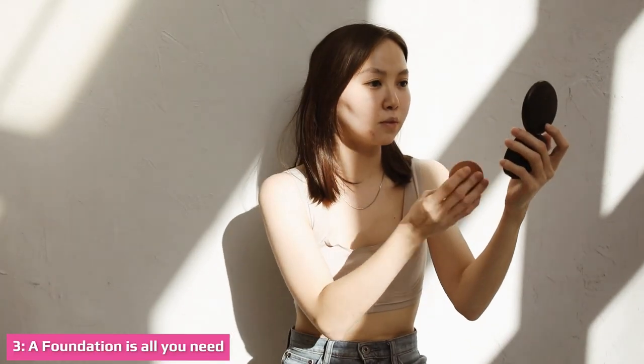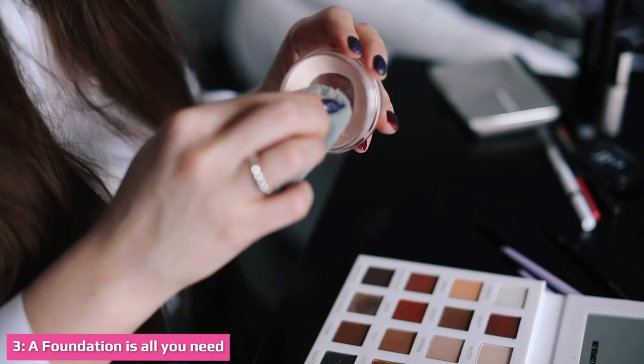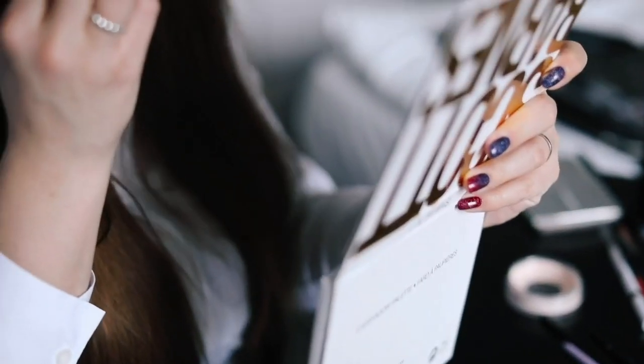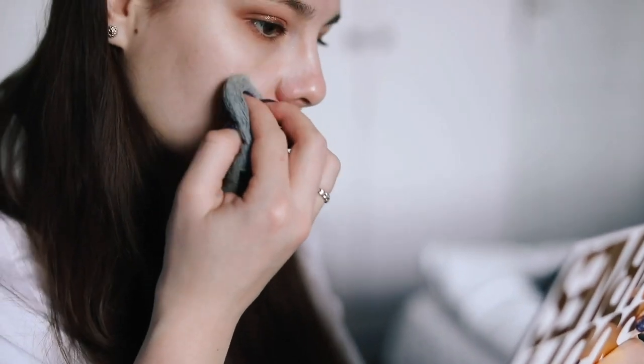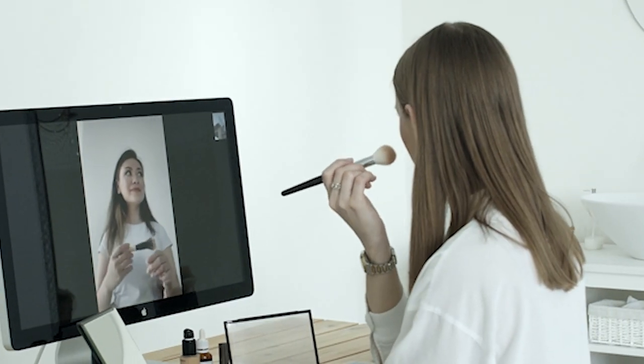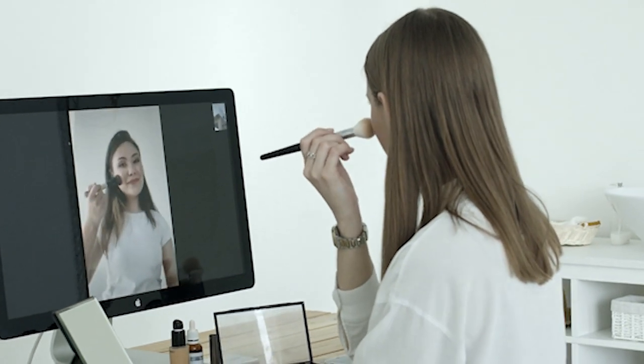For getting a fair skin tone, we use foundation as a base layer of makeup. But when done poorly, it looks too cakey and uneven. So it is essential that you apply it perfectly so that it appears invisible. Don't make the mistake of blending the foundation down the neck and out on the ears — this will make you look like a clown.